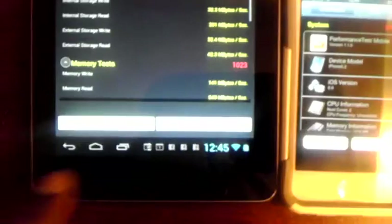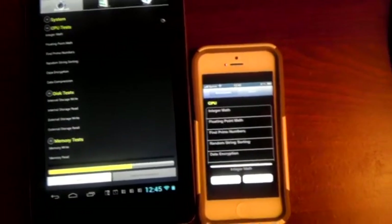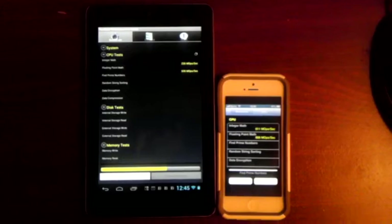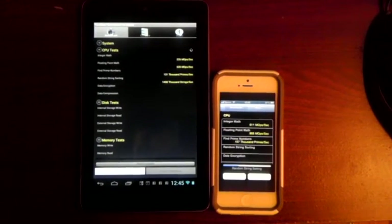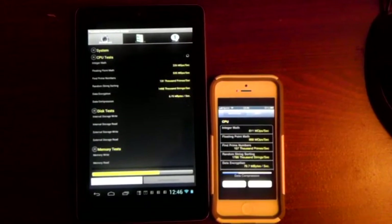Let's go back to the PassMark benchmark test. I'll close SetCPU so no one can say I had an extra app open on the Nexus 7 slowing it down. That's closed. I'm going to run the benchmark test first on the Nexus 7 — it doesn't matter which runs first, we're just seeing who scores better, not racing. iPhone 5 will run second. Here we go, both are running — calculating CPU scores live, no tricks.